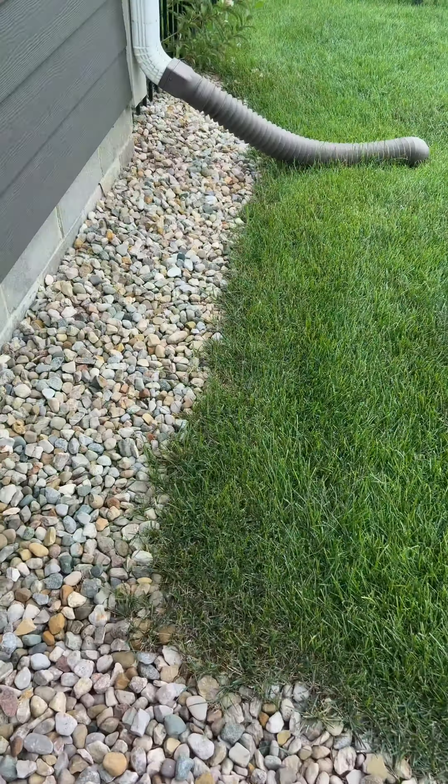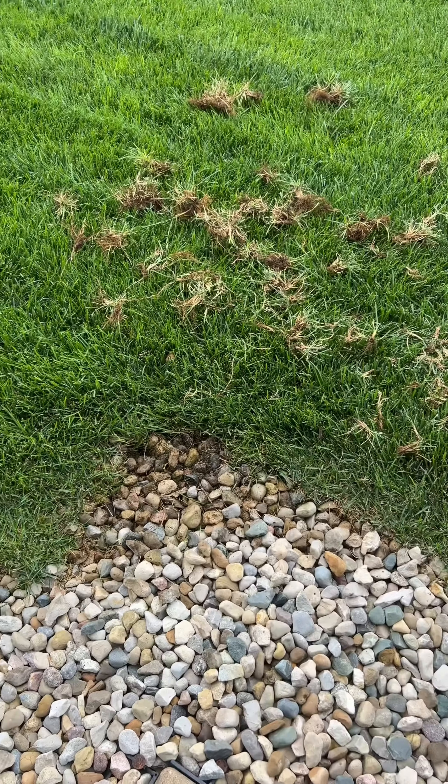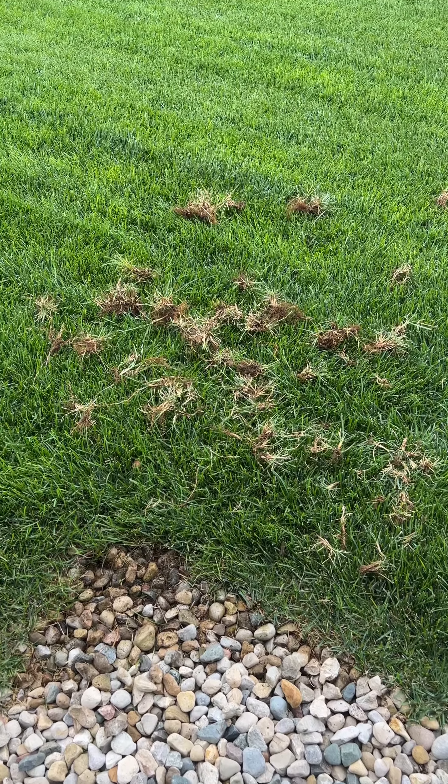You can still see some roots here. Look at that — I just pulled that out. Holy smokes.